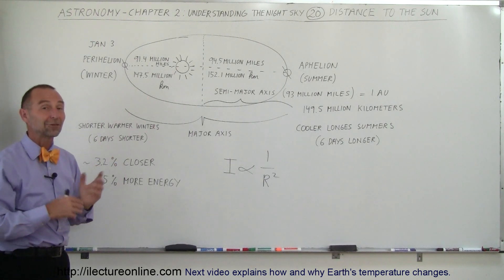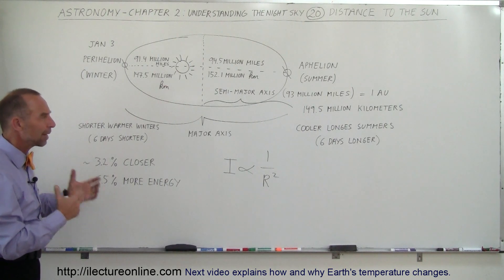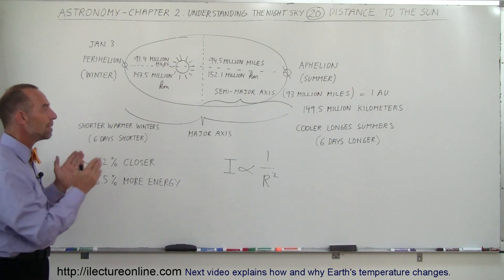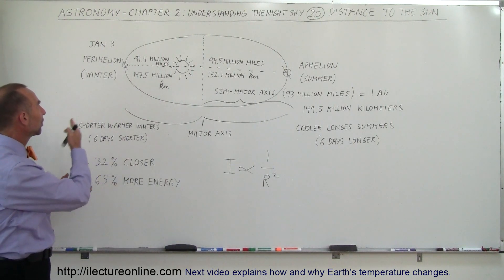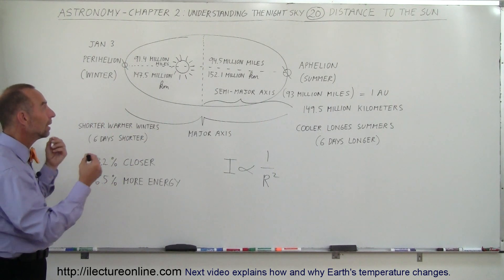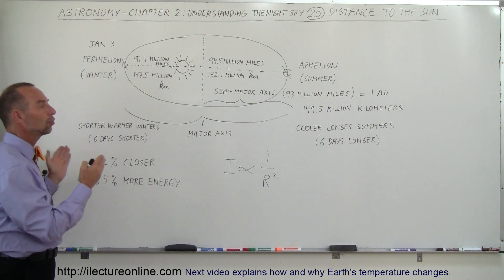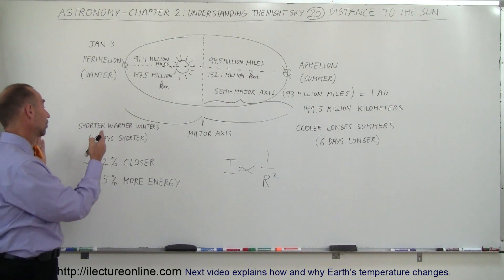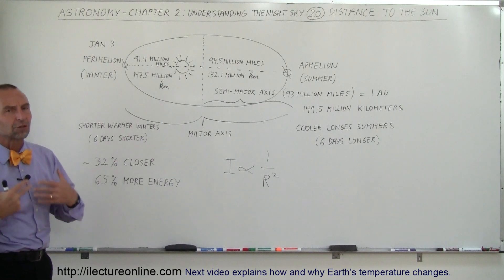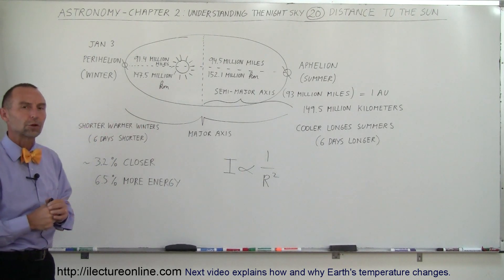I'll have some additional videos on that, so you can take a look. It's kind of interesting — pretty exciting, actually — to think about how all that affects our life on the Earth. But at least now you have a good idea about what the major axis is, what the semi-major axis is, what the perihelion and aphelion are, when those happen, what that does to the speed at which the Earth goes around the Sun, what that does to the length of the summer and the winter, how that affects the proximity to the Sun and the amount of energy we receive, and therefore how the temperature on the Earth is very much dependent upon the motions of the Earth around the Sun.